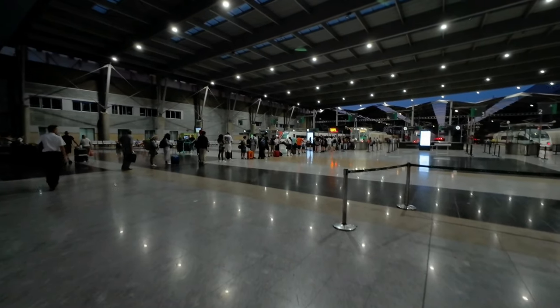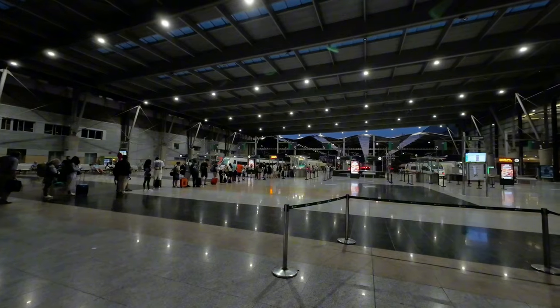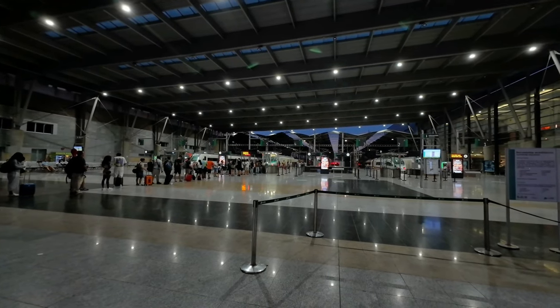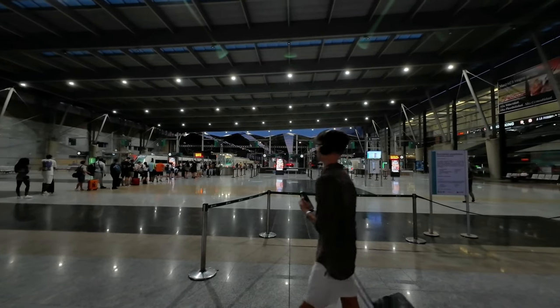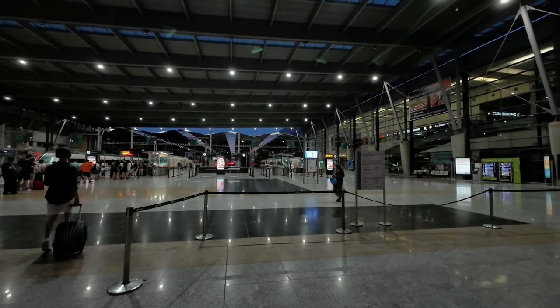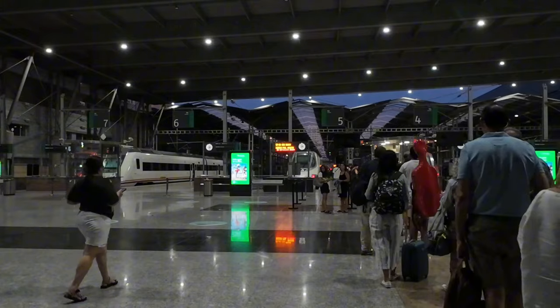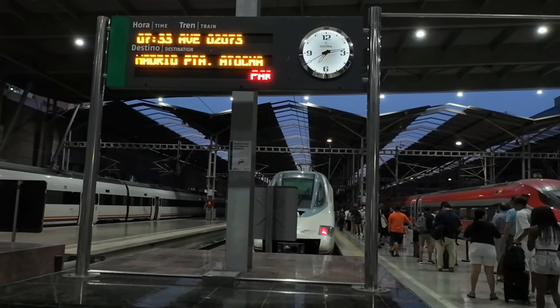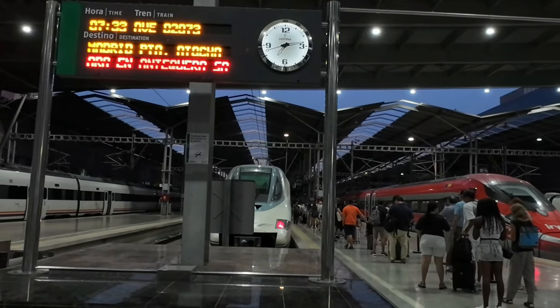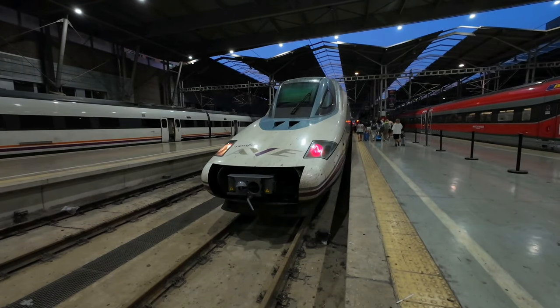Passing beneath the departure boards, we reach the platforms and find a long queue of passengers waiting to go through security and ticket checks and board the train to Madrid. Pre-boarding checks are common in some countries, including Spain. What are your thoughts on these controls? Do you find them useful or do you think they make train stations too similar to airports? Let me know in the comments below.